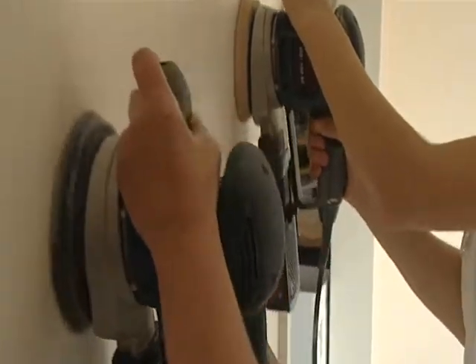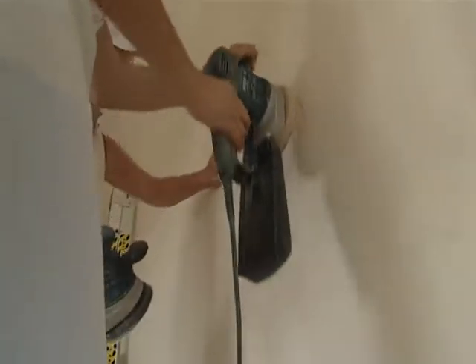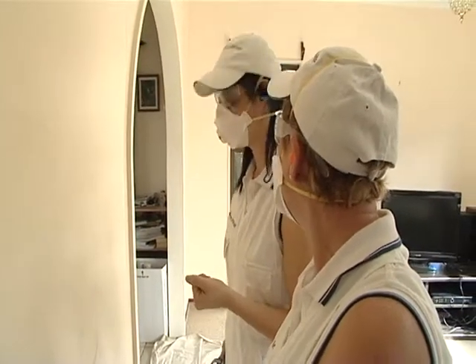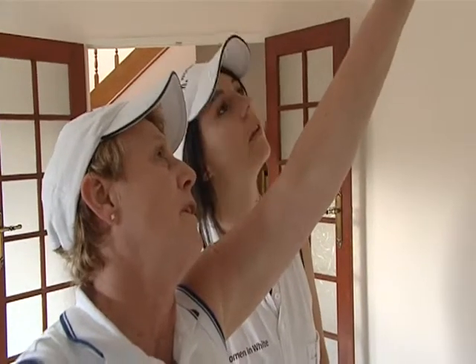I have a passion for painting and decorating — I just love it. It's my life. After sanding, the wall is a lot smoother and ready for painting. In a traditionally male industry, Caroline and her team have found a niche in the market.